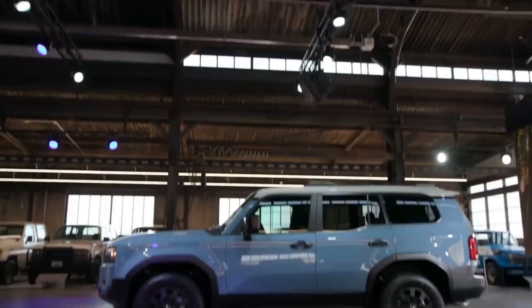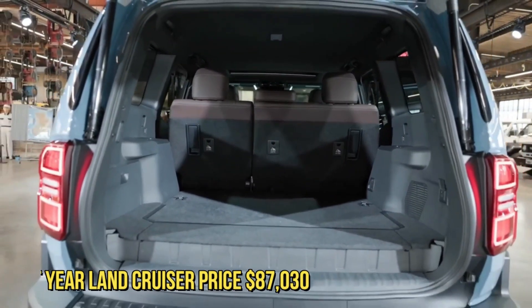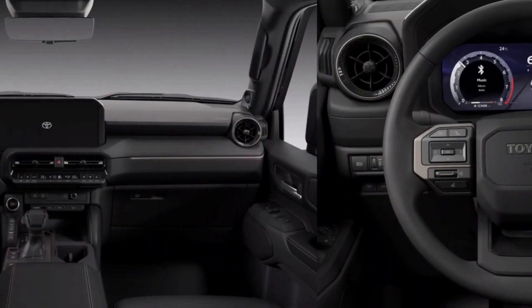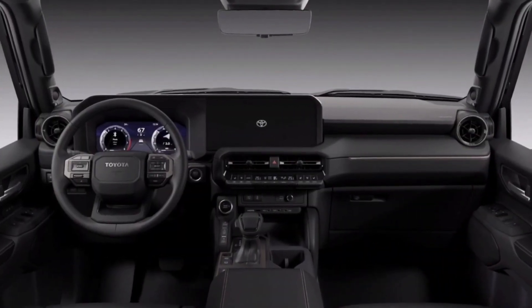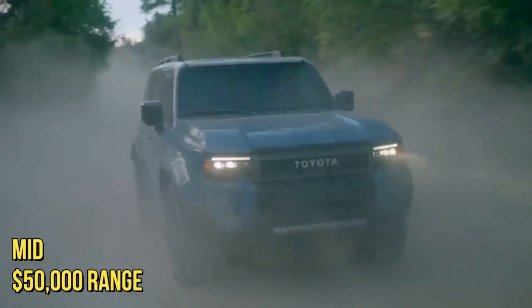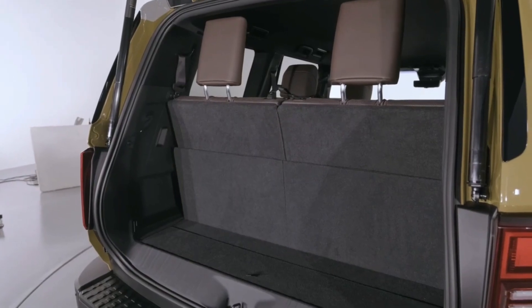Pricing and which one to buy? The last time a Land Cruiser was on sale in the U.S. market, it started at a steep $87,030. But this time around, Toyota says the Land Cruiser will start at a more attractive price in the mid $50,000 range. That reduced sticker makes sense given the Land Cruiser's smaller frame and five-seat cabin.